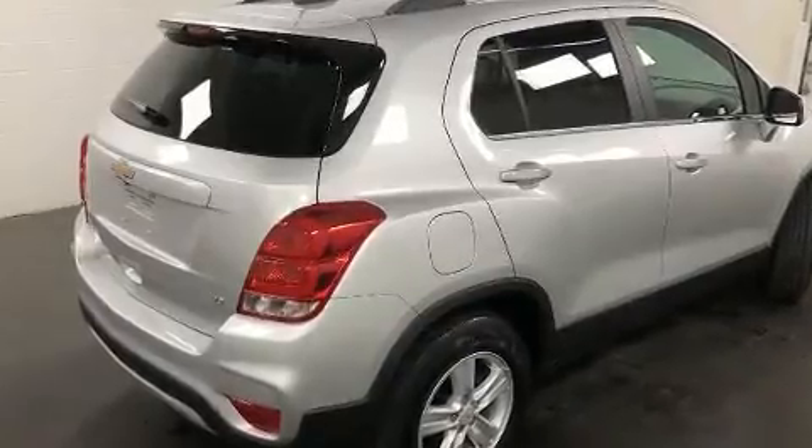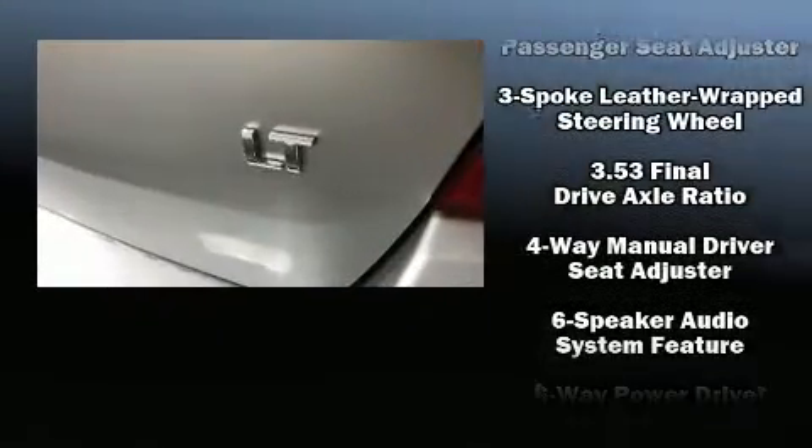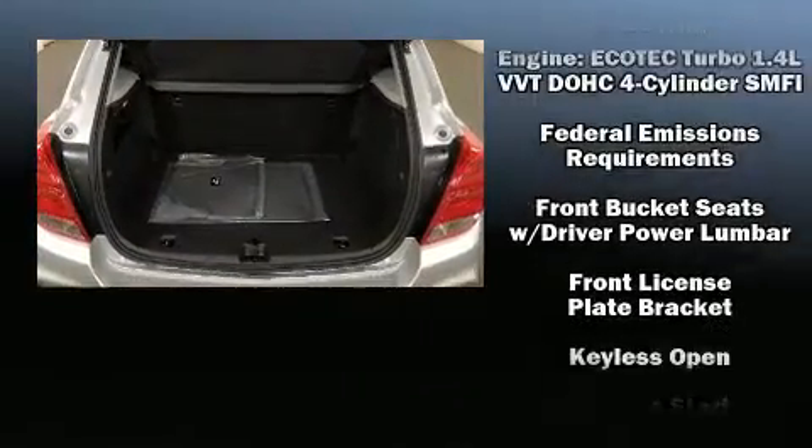Chevrolet also prioritized safety and security with features such as dual front impact airbags, head curtain airbags, traction control, brake assist, ignition disabling, OnStar, and ABS brakes.